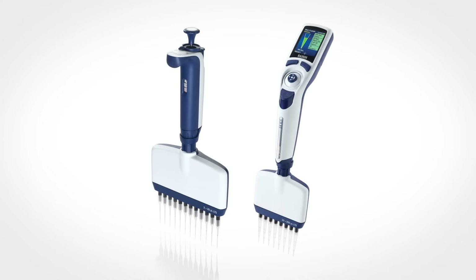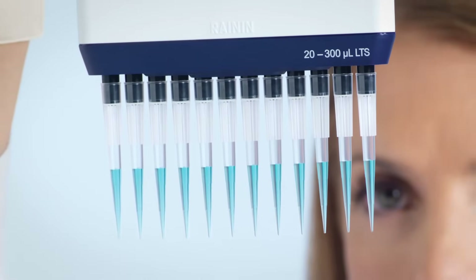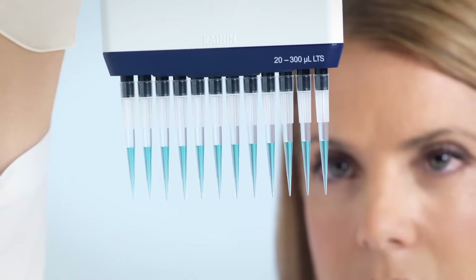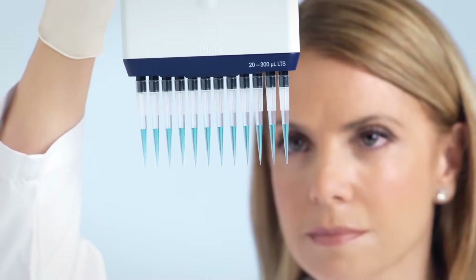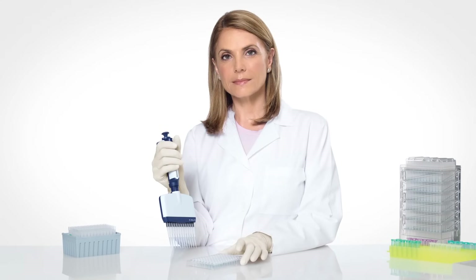Manual and electronic, 8 or 12 channel, Rainin XLS Plus are all around the lightest, most balanced multi-channels available. Truly performance you can feel and results you can trust.